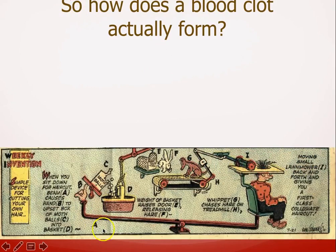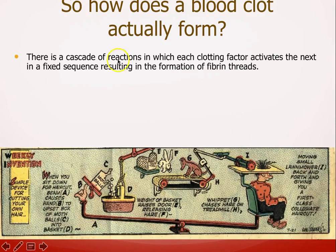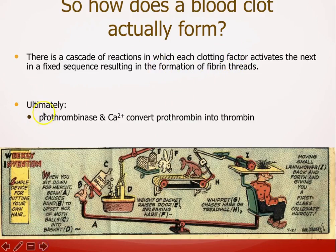How does a blood clot actually form? The clotting cascade is like a Rube Goldberg machine — a long process where one thing affects another, which affects another, eventually causing the final result. It's a cascade of reactions in which each clotting factor activates the next in a fixed sequence. Ultimately we're looking at prothrombinase working with calcium to convert prothrombin into thrombin, and that thrombin will then convert fibrinogen into fibrin threads.